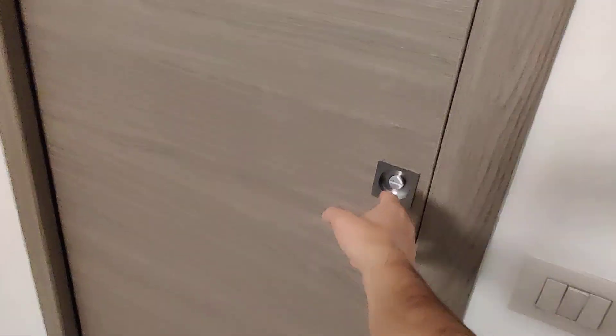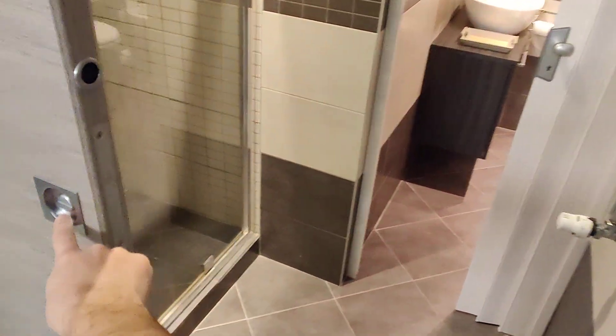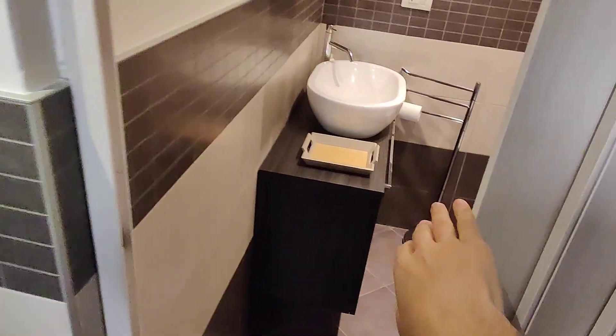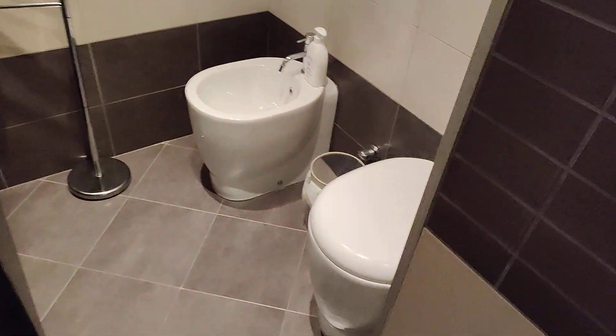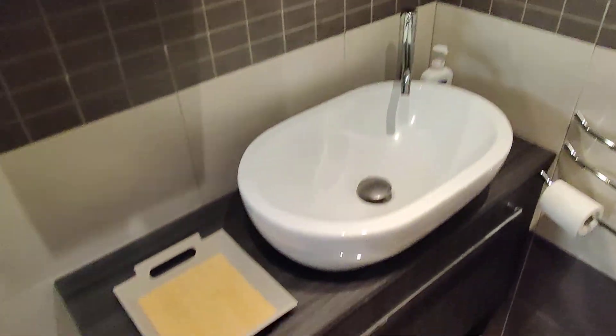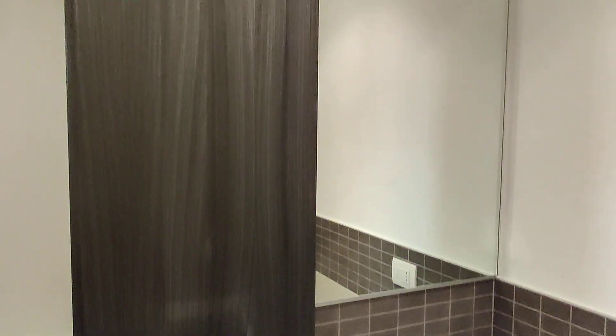From the living room you have access to the bathroom. So we have a first space here with the shower — a pretty nice shower. And then a second half with toilet, bidet, and the sink right here, mirror and a cabinet.